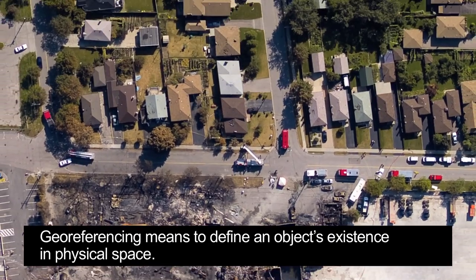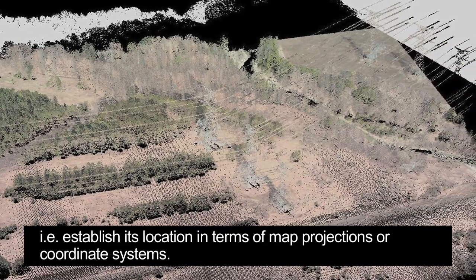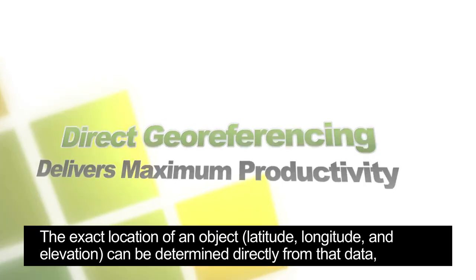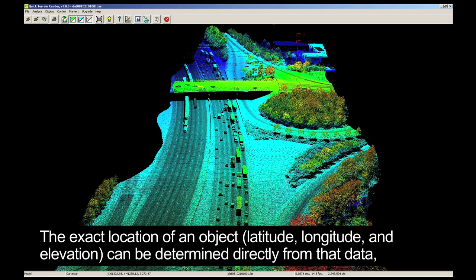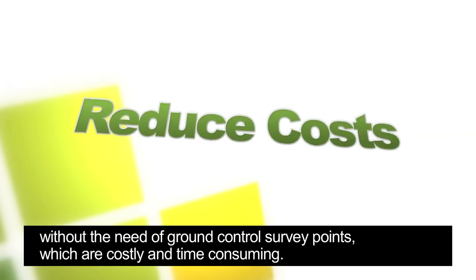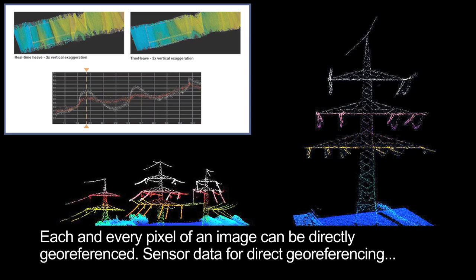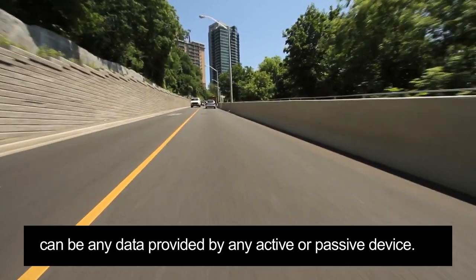What do we mean by direct geo-referencing? Geo-referencing means to define an object's existence in physical space — i.e. establish its location in terms of map projections or coordinate systems. The exact location of an object, latitude, longitude and elevation, can be determined directly from that data without the need of ground control survey points, which are costly and time-consuming. Each and every pixel of an image can be directly geo-referenced. Sensor data for direct geo-referencing can be any data provided by an active or passive device.